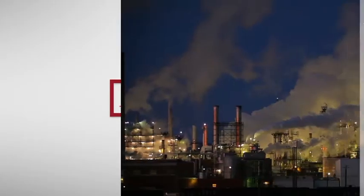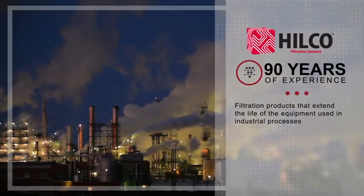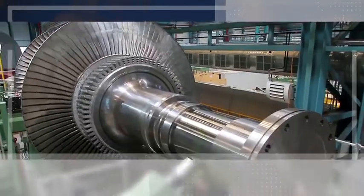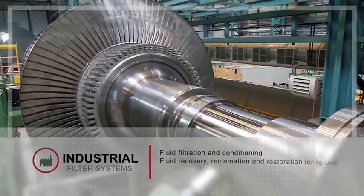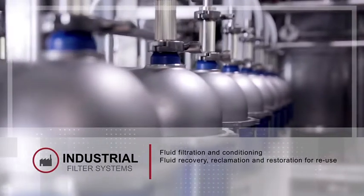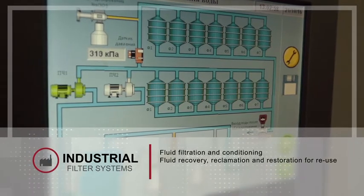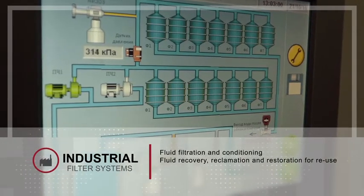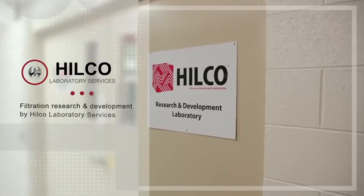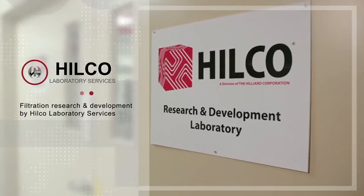Hilliard Corporation's Hilco division has over 90 years experience designing filtration products that extend the life of the equipment used in industrial processes. Whether your need is fluid filtration and conditioning or fluid recovery, reclamation, and restoration for reuse, Hilco filters and filtration systems are used in applications across a wide range of industries. The efficacy of our filtration research and development is supported by our commercially available Hilco laboratory services.